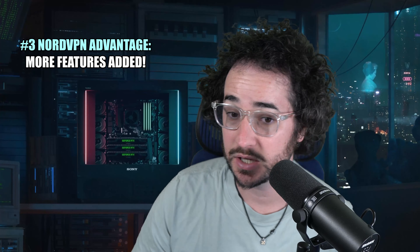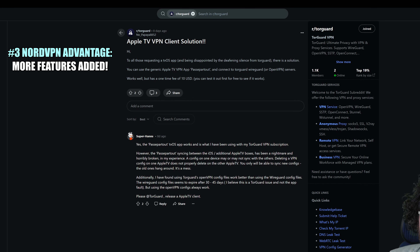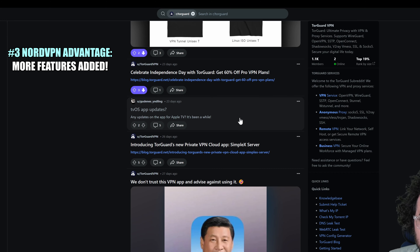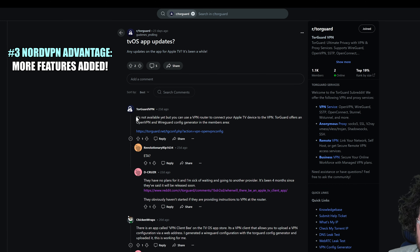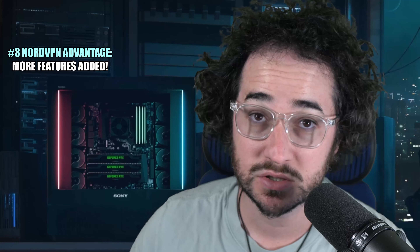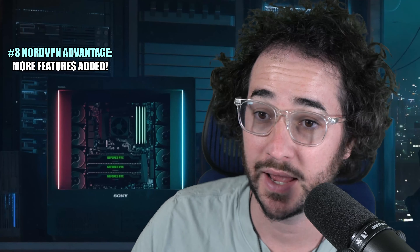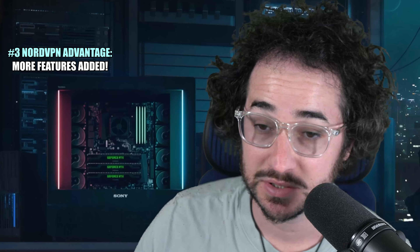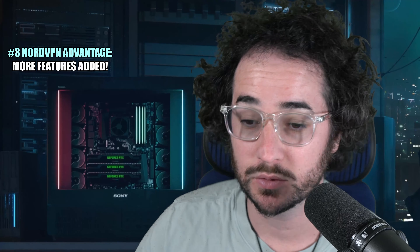Not only that, but some other features are still not here as well. For example, the Apple TV application — pretty much all the major VPNs have this feature now. You can see people complaining about it in the forums; TorGuard has said it's not available yet and is telling people to use a VPN router instead. That's a little disappointing in terms of the development roadmap, since people have been requesting it for a long time. NordVPN, on the other hand, does have an Apple TV application and it's a pretty good one. It also has split tunneling and some other features that TorGuard does not have.